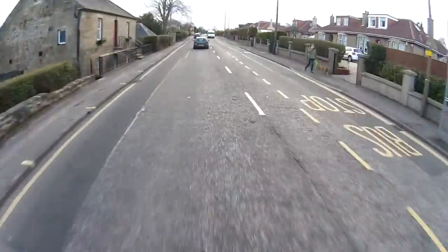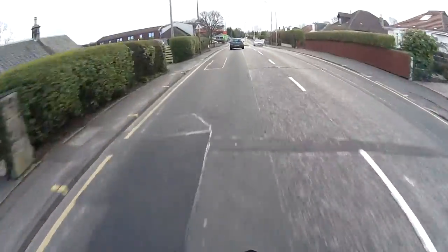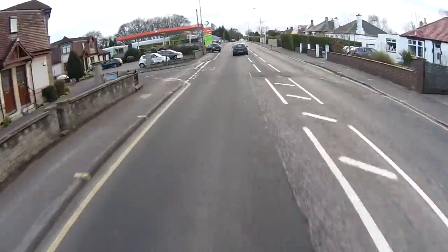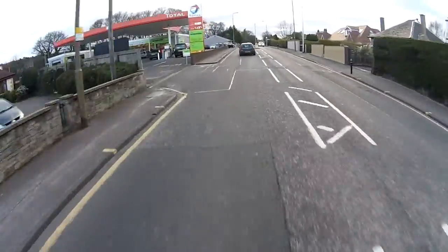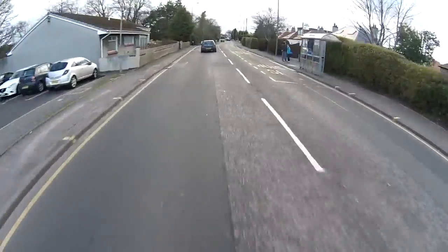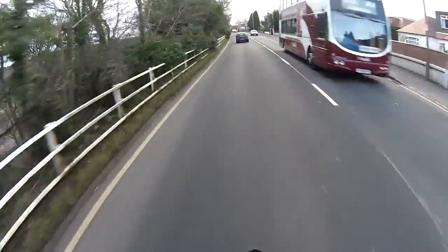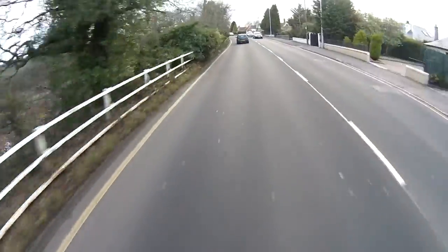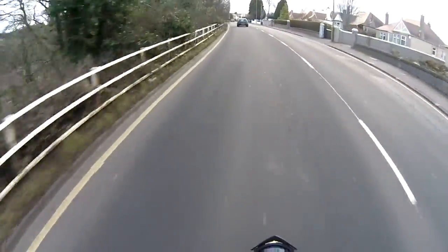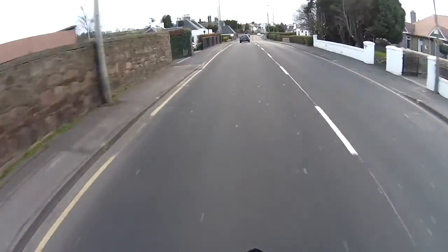Fans of Pulp Fiction will maybe know this one already. Daddy Tomato, Mummy Tomato, and Little Baby Tomato were all walking along the road. Little Baby Tomato was lagging behind, and Daddy Tomato noticed, turned around, walked back up to him and squished him — and said: 'Ketchup!'